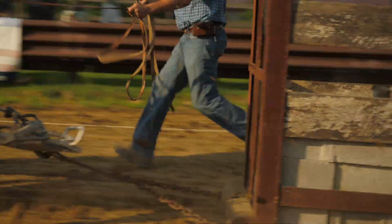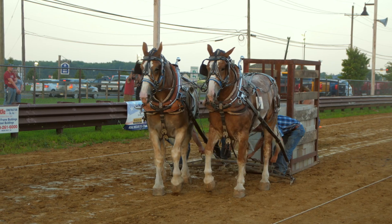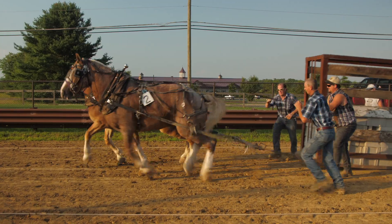A horse pull is where you take a team of horses, which is two horses, put them in harness, and then you hook the horses in the harness to a weighted sled. It is the team that pulls the most weight the farthest distance, and that is the winner.